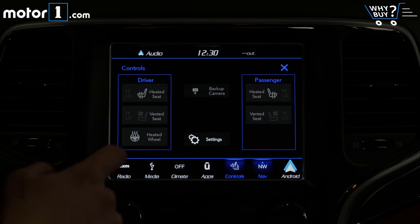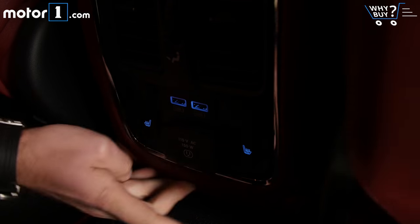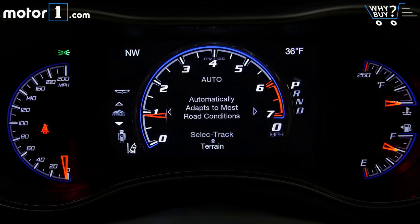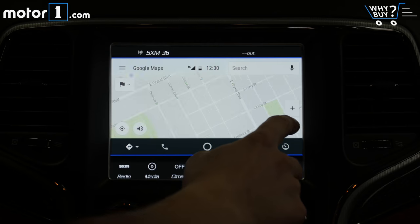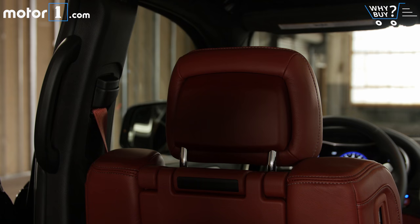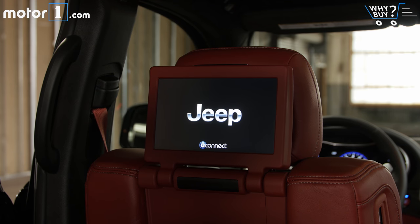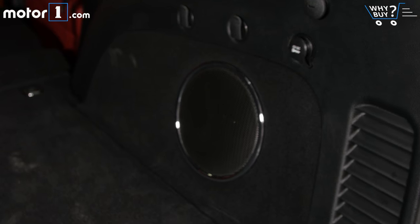Is it well equipped? The Trackhawk comes pretty well equipped from the outset, with features like heated and cooled front seats, heated rear seats, active safety technology like pre-collision braking and lane keeping assist, an 8.4-inch touchscreen, leather seating, and carbon fiber trim. This tester adds even more goodies, including a rear seat DVD player for the kids, a big sunroof, and a 19-speaker sound system.